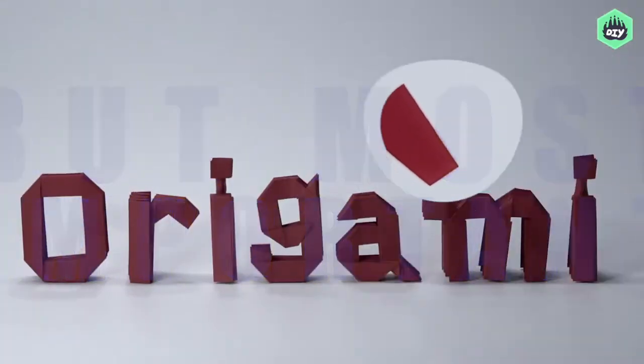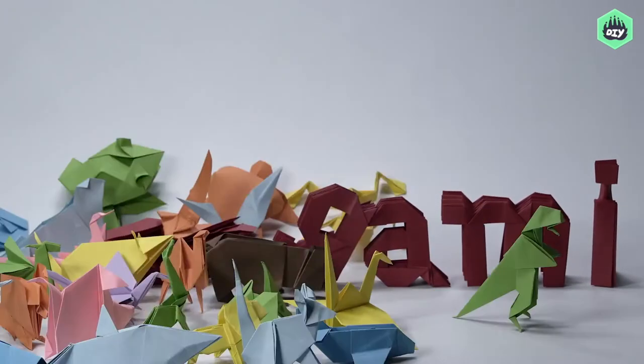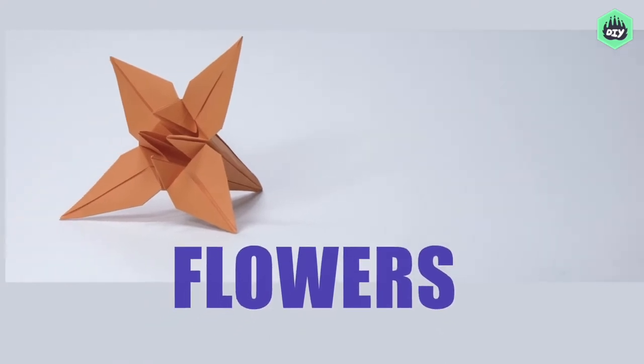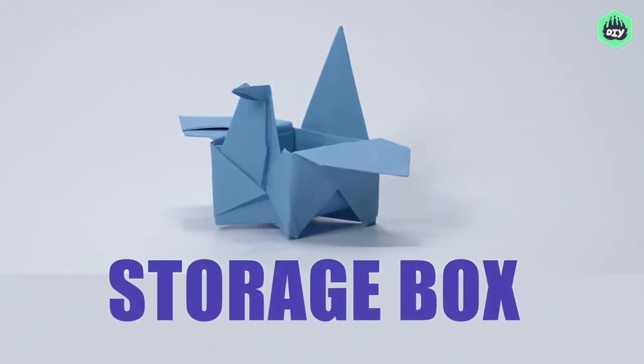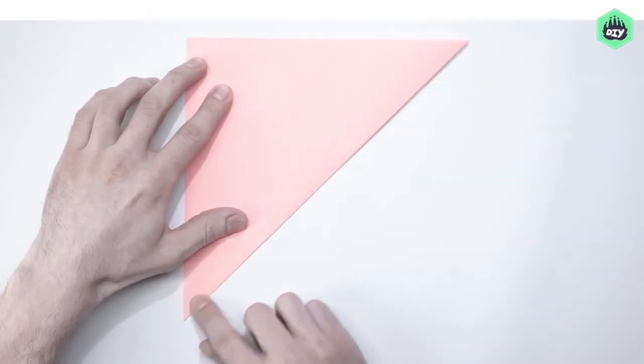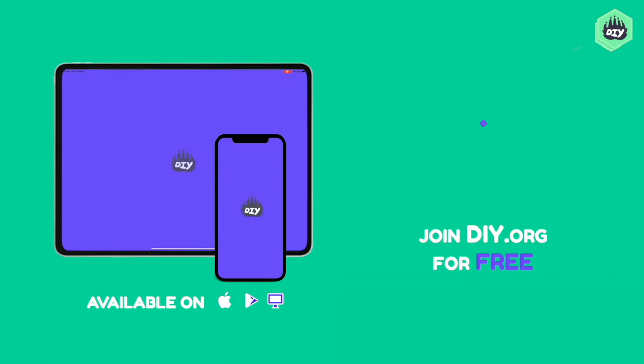In this unique course, we're going to start with the basics and build our skills up, up, and away! There's flowers, birds, masks, even cool storage boxes for organizing around the house. So are you ready to start building one fold at a time? Let's go!